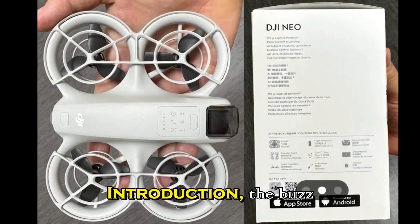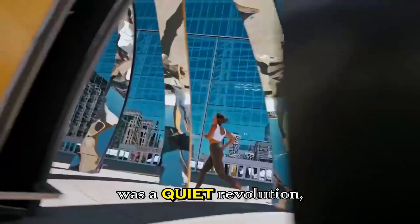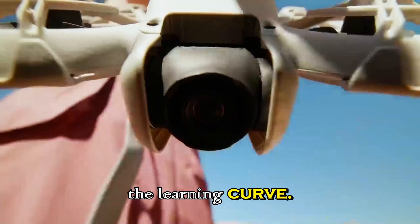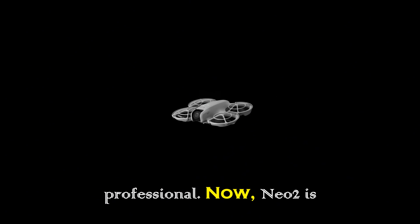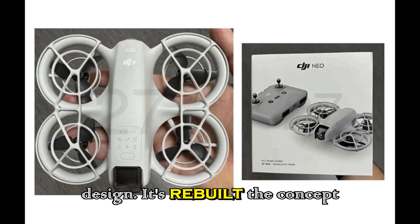The first DJI Neo was a quiet revolution — light, friendly, and perfect for travelers who wanted cinematic results without the learning curve. It became a cult favorite because it proved you didn't need a giant drone to shoot like a professional. Now the Neo2 is taking that idea and supercharging it. DJI hasn't just refined the design; it's rebuilt the concept from the ground up.